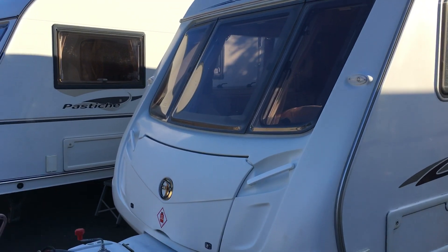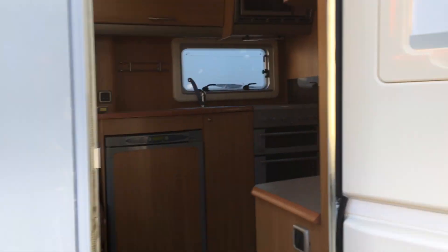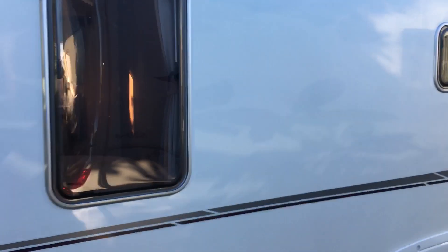Hi, Gary here from CaravanGuys. Here we have a very popular Swift Conqueror 2007 — a beautiful van in lovely condition, twin axle, as you can see when I walk around. It's a large family van, twin axle.